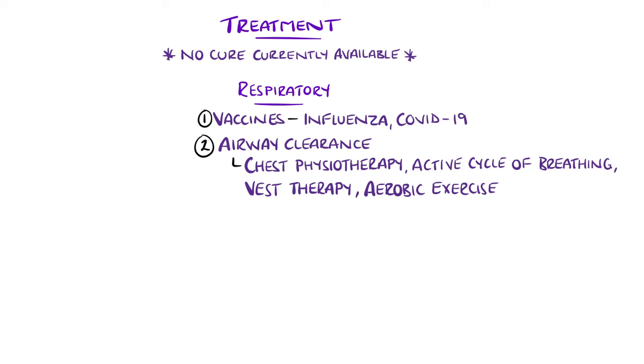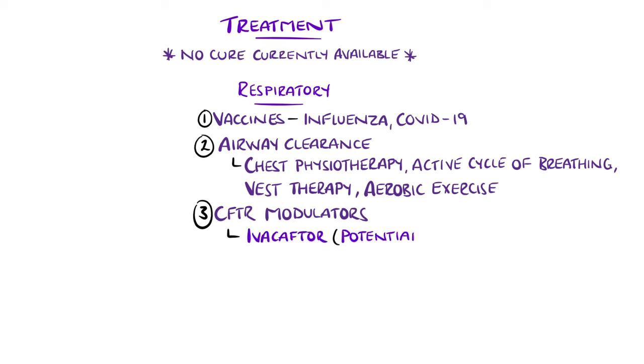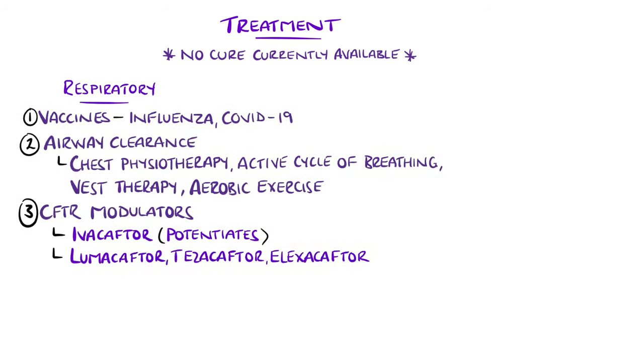This helps increase the volume of sputum cleared and helps with dyspnea. CFTR modulators are medications that target the defective protein. There are two main classes: potentiators, such as ivacaftor, that potentiate the ion channel function, and correctors, that correct the defective misfolding CFTR protein, such as lumacaftor, tezacaftor, and elexacaftor.